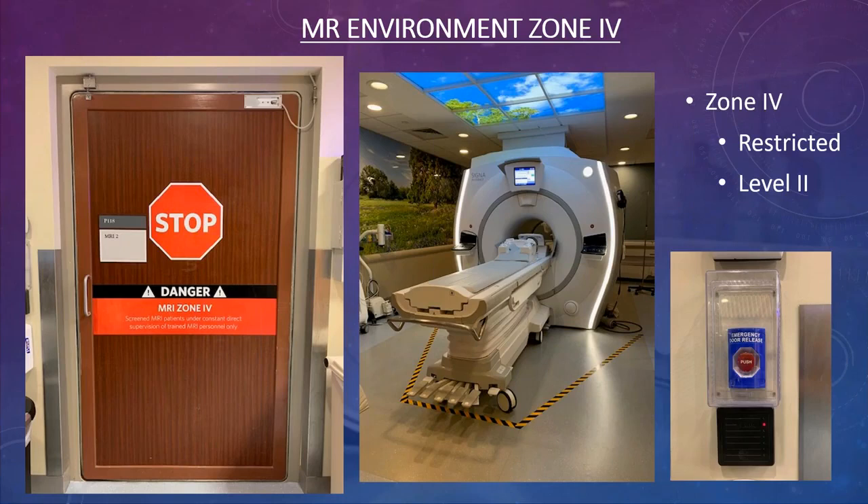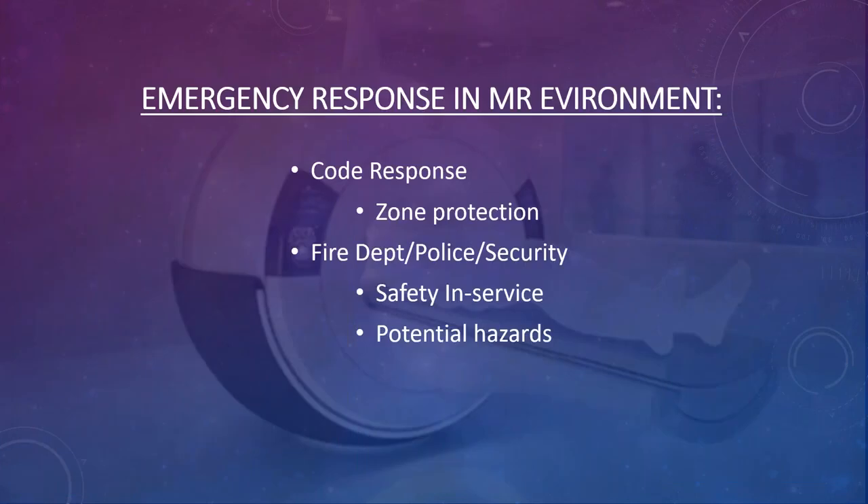Some medication pumps can go right up against the patient board, while many ventilator manufacturers require their units to stay behind the boundary line. If a ventilator gets too close, it will not function correctly or will move toward the magnet. You also want to make sure your site knows how to handle an emergency in the department.